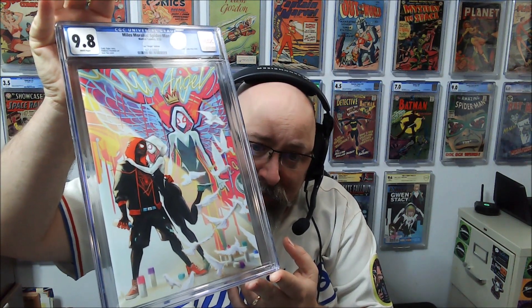This is the Miles Morales Spider-Man — the current, newest run — issue one. And this is the Ivan Tau virgin variant, graffiti variant. 9.8 — good, that's exactly what we want to see.